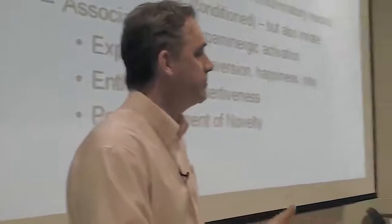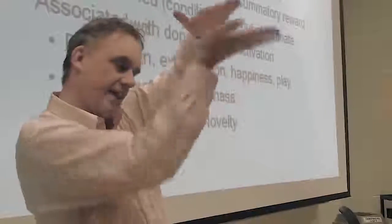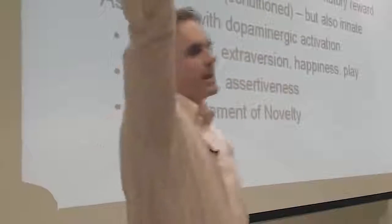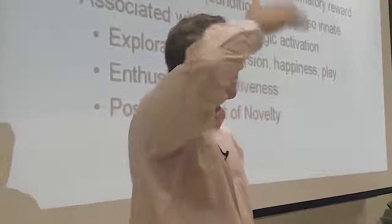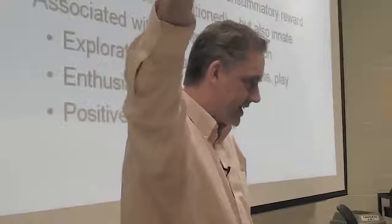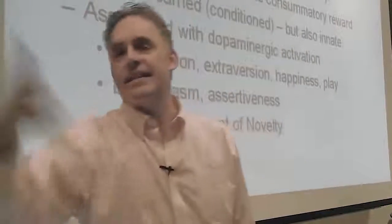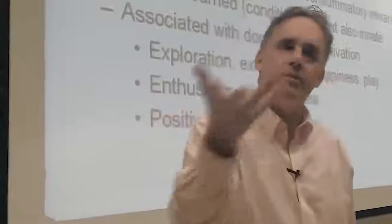I know that's a lot of information, but I designed this part of the course so that the levels of analysis would stack up so you could understand them simultaneously. The hypothalamus sets up your frames of motivation — running one of those to its positive conclusion is satisfying, that's innate, that's consummatory reward. And anything that indicates that might happen, that's incentive reward — you can learn that, but some of it is also innate.